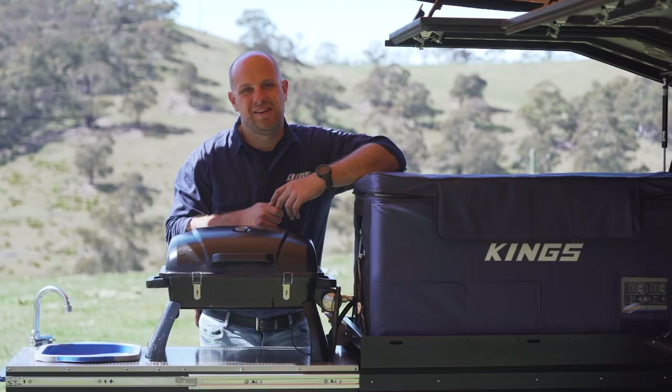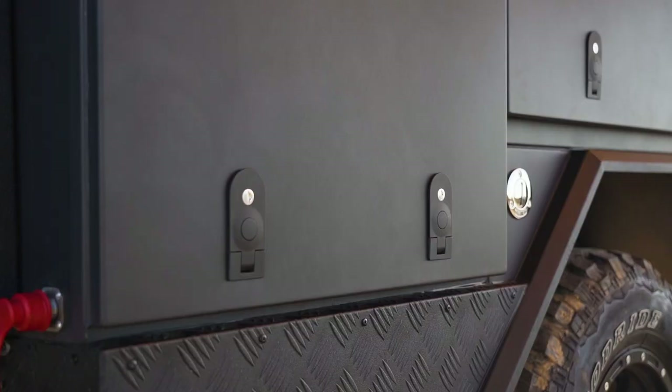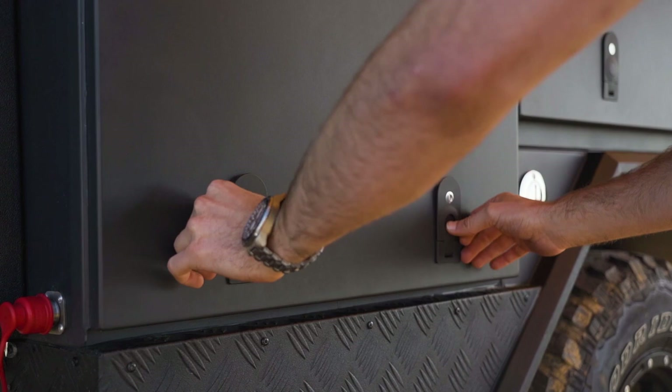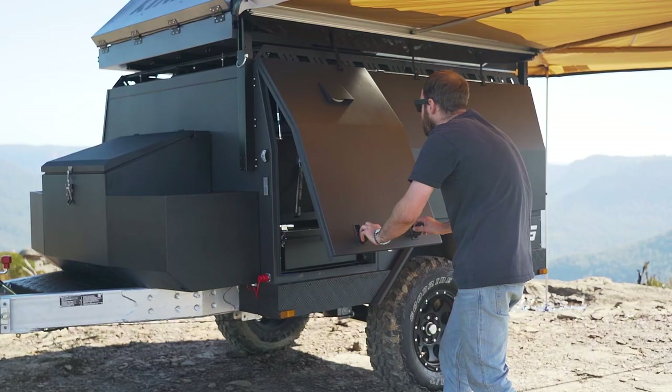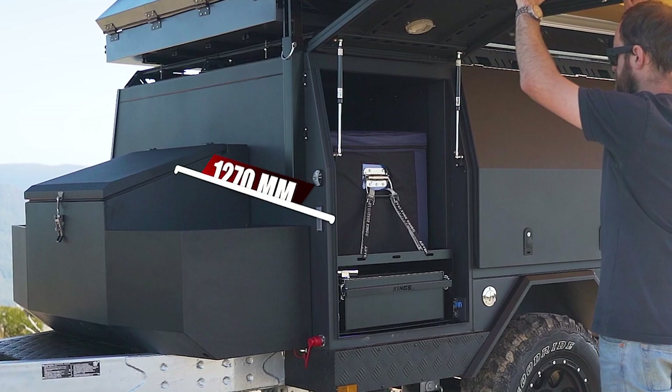Let's start with one of my favorite parts of this entire trailer — this amazing kitchen area. Open this compartment door via the twin compression latches and you've got a huge 844 litres of storage space that measures in at 690 millimetres wide by 1,020 millimetres high by 1,270 millimetres deep.